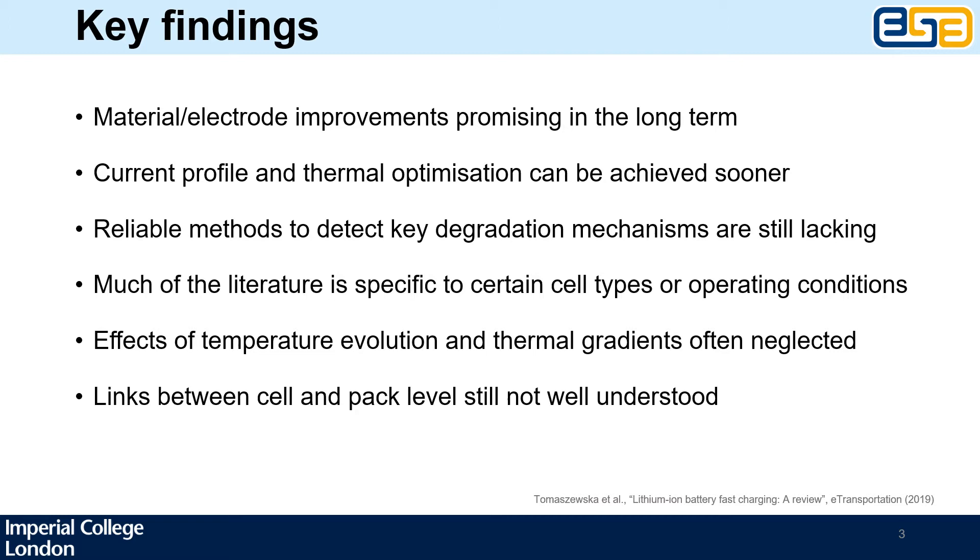For example, the charging optimization studies are very often performed on only one cell, usually at room temperature, and this does not tell us much about how a different cell may respond in a different climate. A related knowledge gap is that the effects of heat generation during charging are often neglected in many studies. There is even less literature on how thermal gradients, which are almost always present in real cells in packs, would affect fast charging performance.